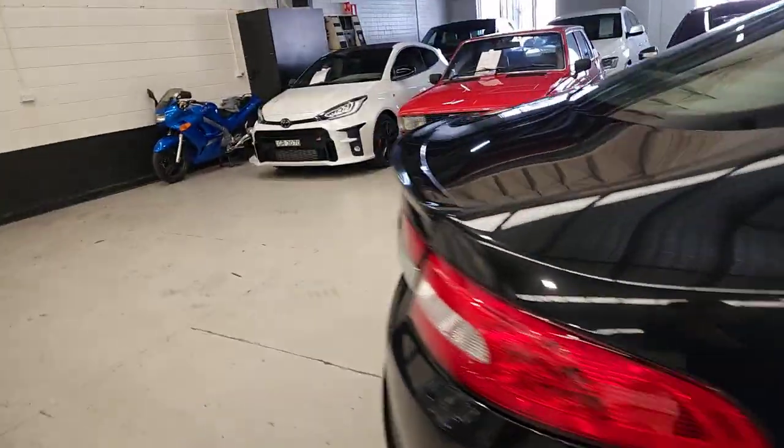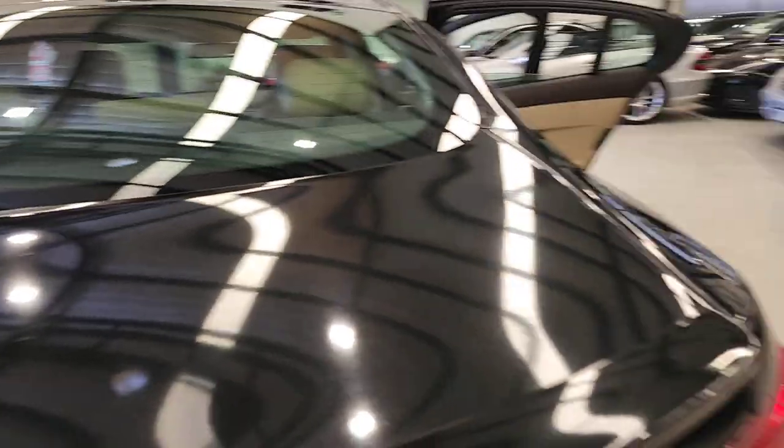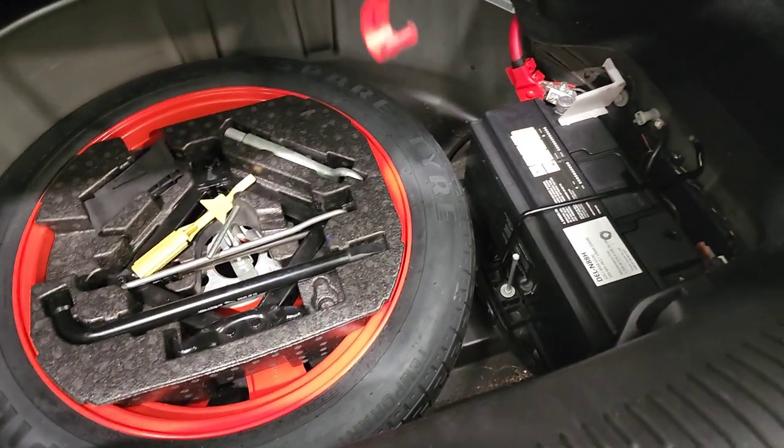I think we bought one of these nearly new many years ago, and they're just a great car to own. You can see there, they've got an enormous boot, fold-down rear seats, and underneath here you can see you've got your little mini tyre and a brand new looking battery, because we just put a new battery in.